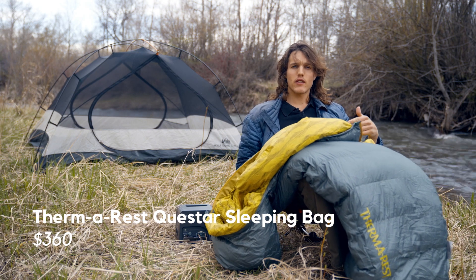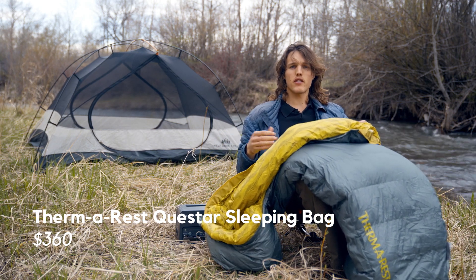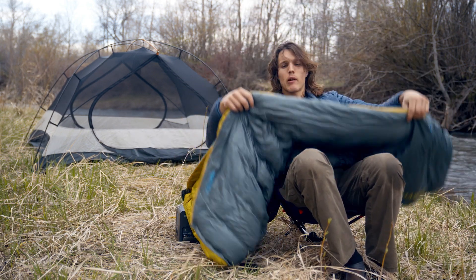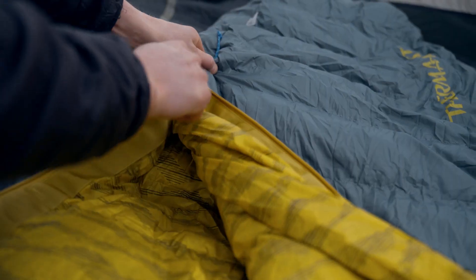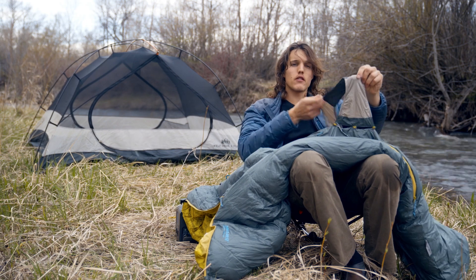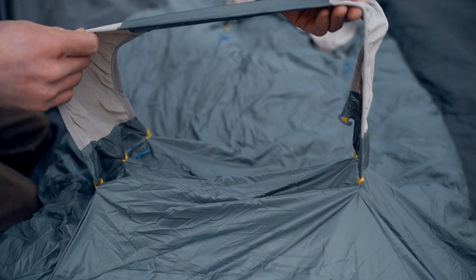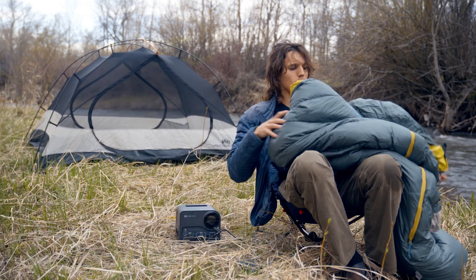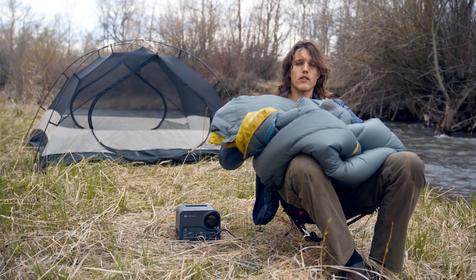Then we got the Therm-a-Rest Questar sleeping bag. It's a 20-degree bag, so really great for three-season camping — probably wouldn't want to do winter camping in Montana. This bag's pretty cool, it's got a no-snag zipper. Also got these cool straps on the bottom where you can slide your sleeping pad in, so you're not going to be tossing and turning and sliding off your sleeping pad at night. It's also super lightweight but still really plush and comfy, so this is a pretty awesome bag.